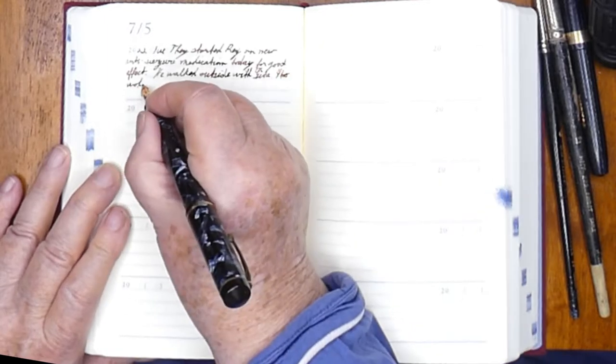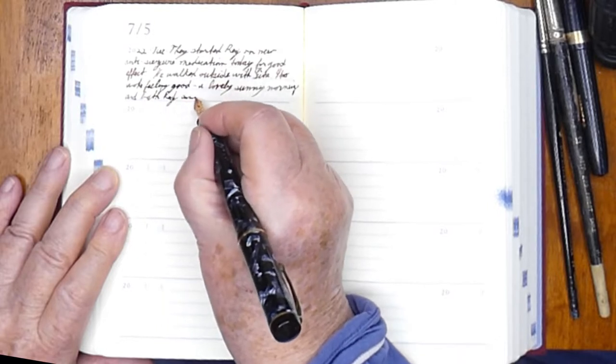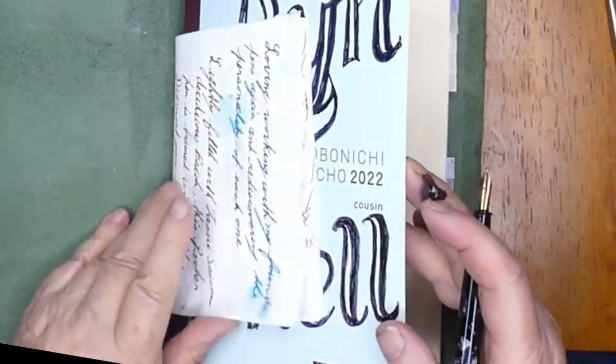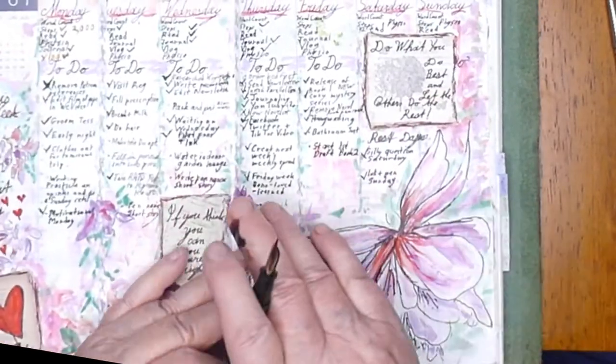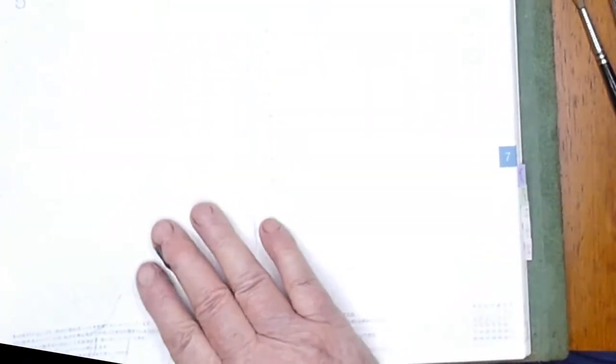I love this journal. When I moved to this new studio by myself with my puppy Jess about five months ago, I bought this 10-year journal as a positive mental attitude statement — and nothing like getting a 10-year journal when you're 75!